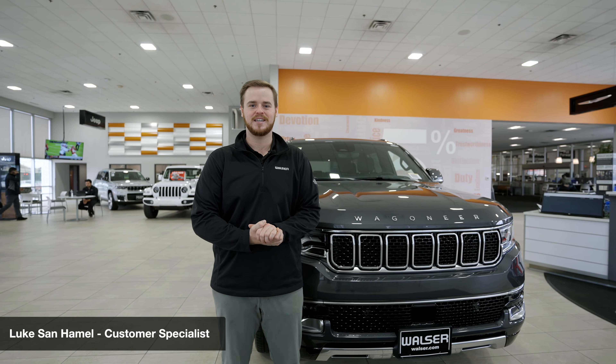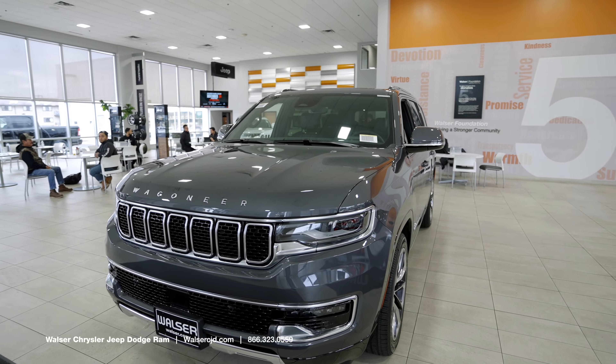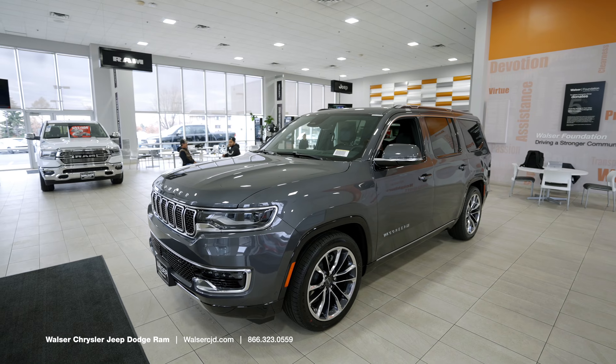Hey guys, this is Luke from Walzer CJD and Hopkins here to bring you the all-new Wagoneer. There are a lot of really cool features about this vehicle I want to cover with you guys, as well as the different trims, stylings, and all the safety features.